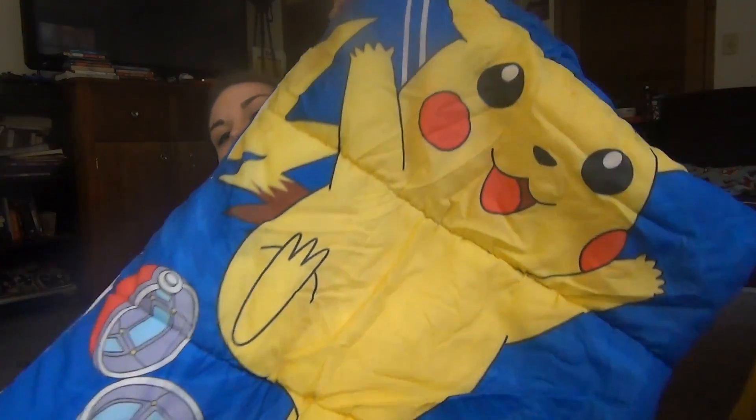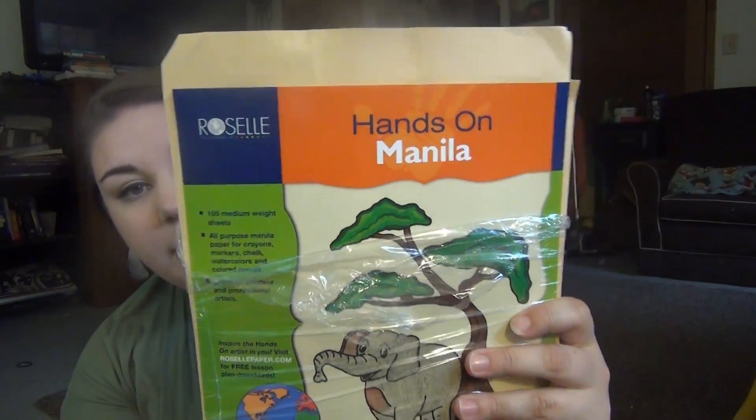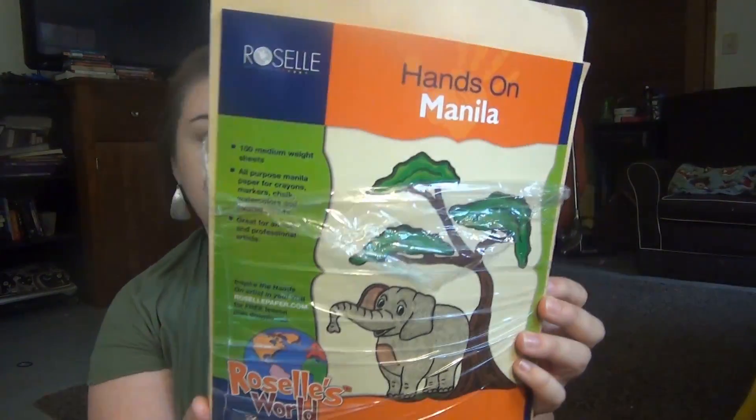It just has Pokéball down here, like Pikachu's coming out of the Pokéball. This has already been opened — it is a pack of manila drawing paper. It was $1.51 and it hadn't been opened before, but we opened it because Lily wanted it. It's 100 sheets, so I thought that was a good deal.